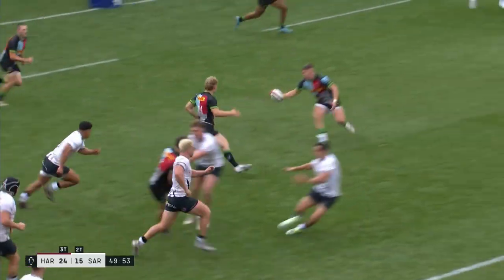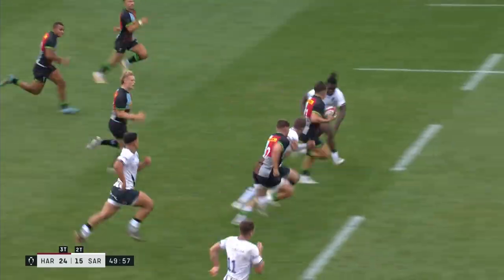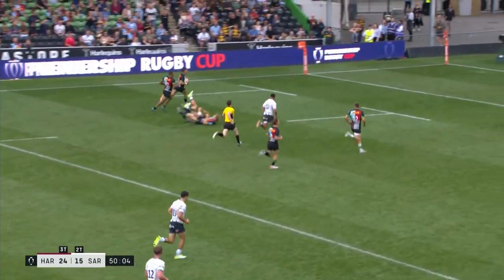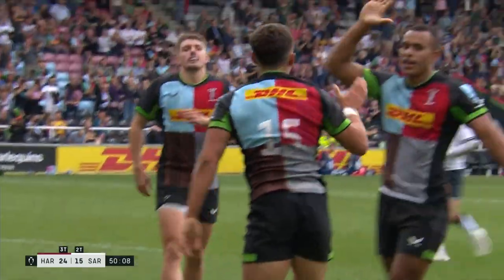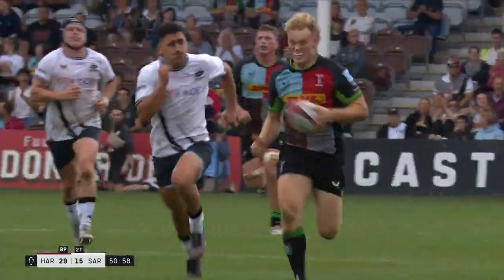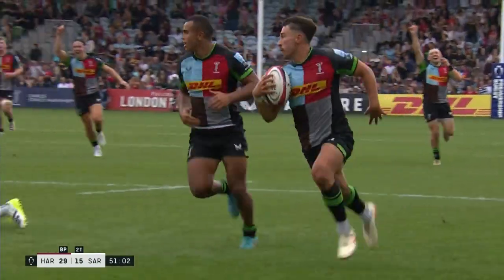And the line-out goes awry. Saracens have just lost so much shape, but Harlequins have it in spades. Caden Murley picks out Lewis. He's being hunted down but he's got so many options to choose from. He picks out Nick Davids. And it might be a new season, but Harlequins are still playing that same old barnstorming rugby.